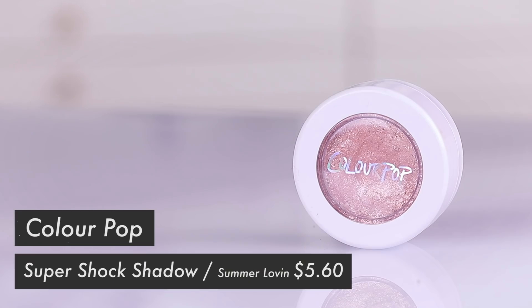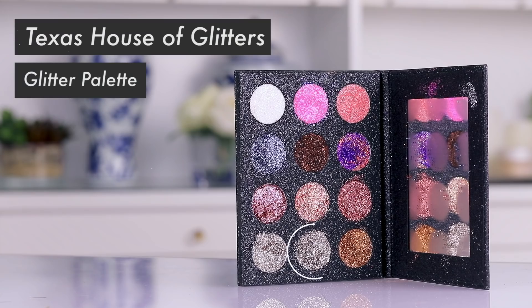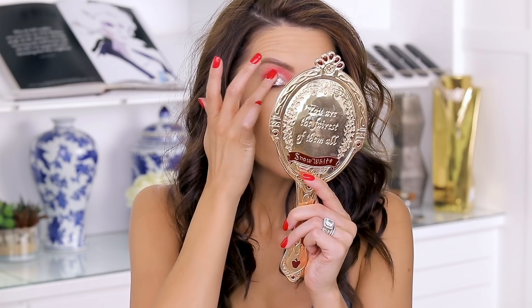Now taking ColourPop in Summer Lovin and pressing it on the lid with my fingertips, then adding a little glitter on top. Going for it — using glitter glue from BH Cosmetics as a base. I've actually never tried this before! Taking a tiny dabble, tapping it in the center where the glitter will go — nice and sticky — then pressing in a champagne shade glitter from Texas House of Glitters.